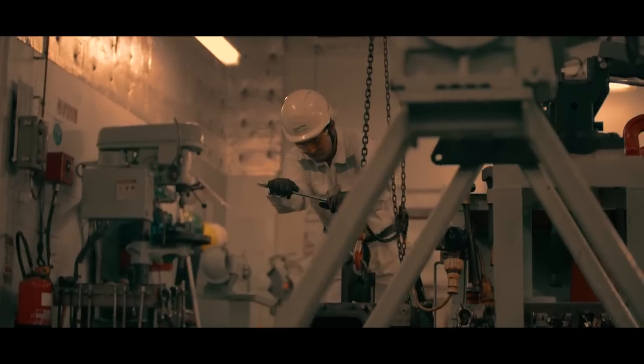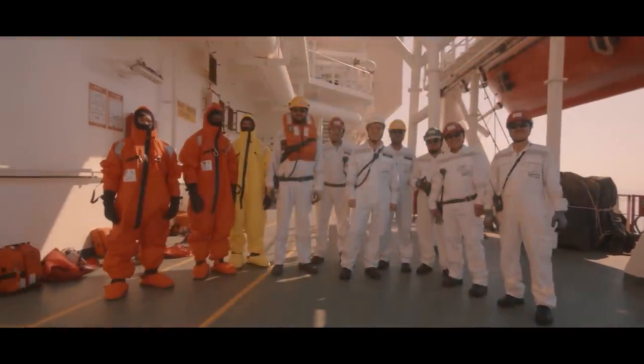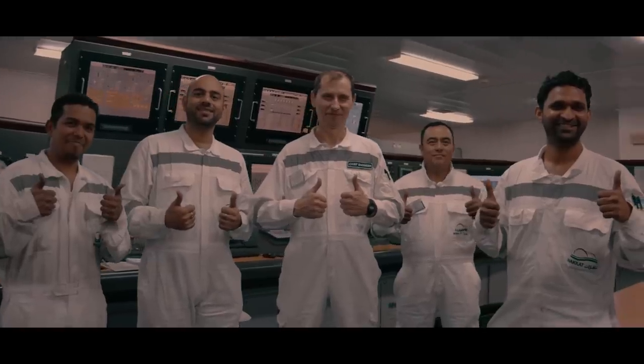Each one of Nakilat's LNG vessels performs a similar journey on an average of 10 times a year, transporting clean energy across the world and creating an integral part of the global energy transportation supply chain.